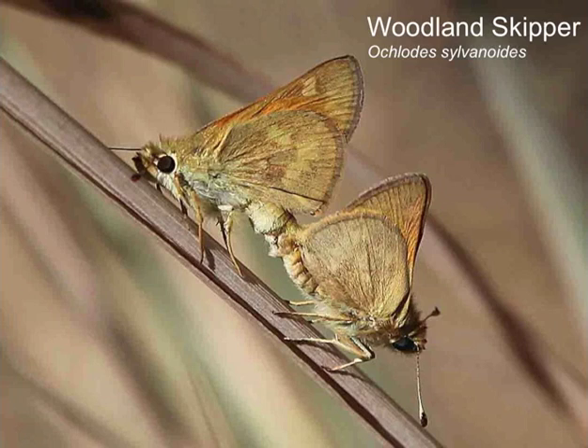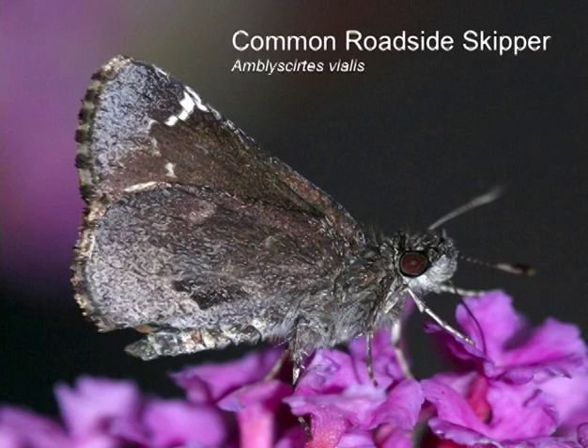Woodland skipper — we could see these; they're beginning to emerge and have been for a couple of weeks. They're not at the top of Mount Howard but will be at lower elevations and are very common from now until October with huge populations normally. It will be interesting to see if their populations are as large this year. Finally, the common roadside skipper — if you walk along the road we may find it. And that's the 89th species that we could possibly see this weekend.